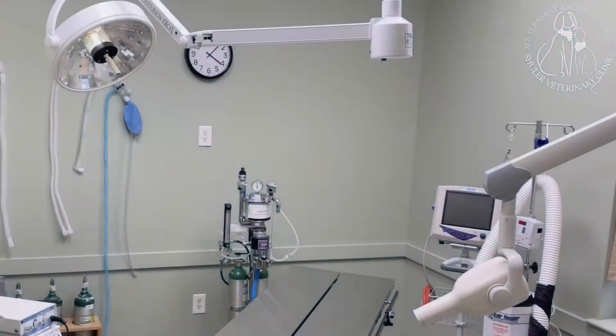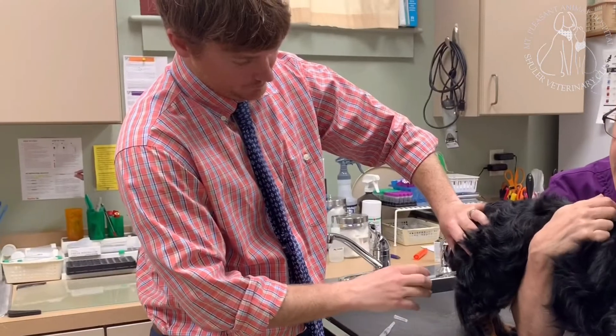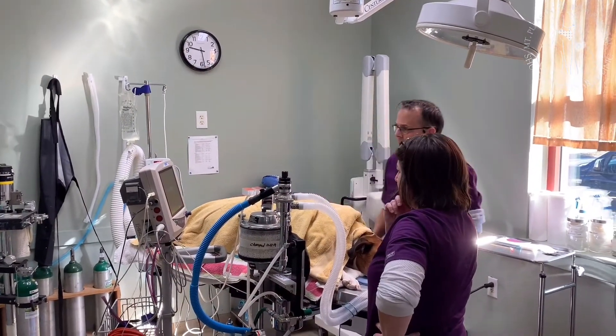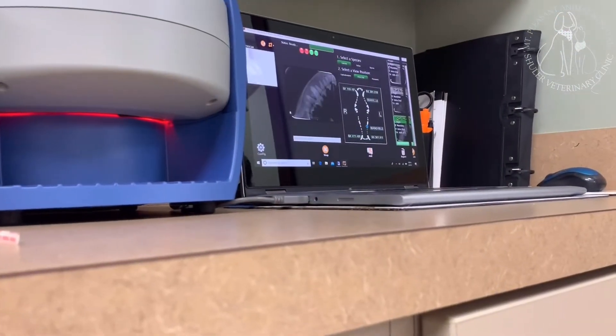Your pet's vitals will be monitored throughout the entire procedure using state-of-the-art monitoring equipment. A combination of medications specifically tailored to your pet's needs will be administered prior to surgery. These medications help to calm your pet and keep them comfortable while they are prepped for surgery.